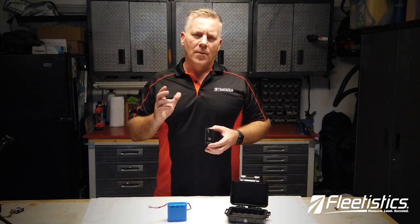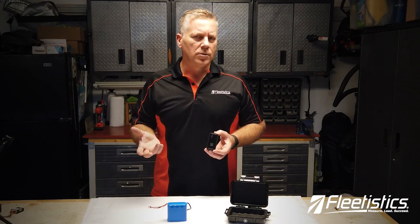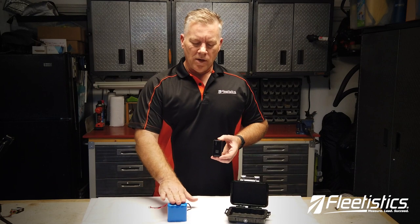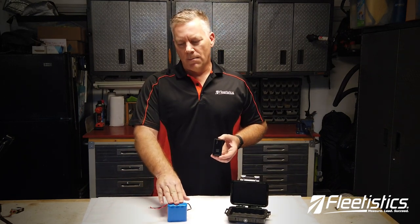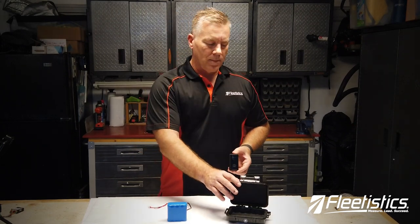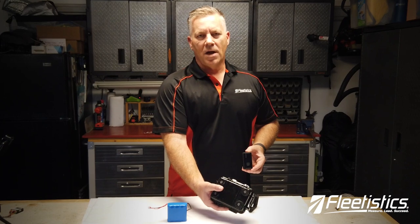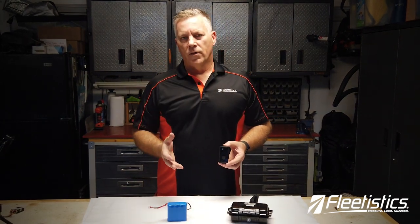But if you've got an application where you need longer tracking, such as vehicle tracking and covert vehicle tracking for law enforcement, we have a large battery pack made of lithium ion batteries, which are about 50% bigger than AA batteries. You connect this to this, put the whole thing inside the Pelican box, and if you flip it over you see we've got magnets that can be stuck right to the bottom of a vehicle and now you're doing covert tracking.